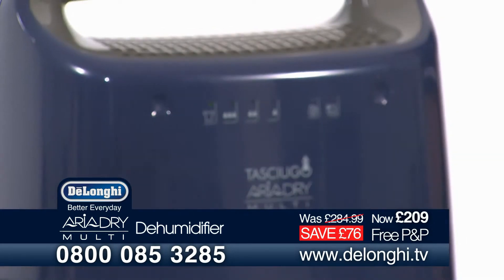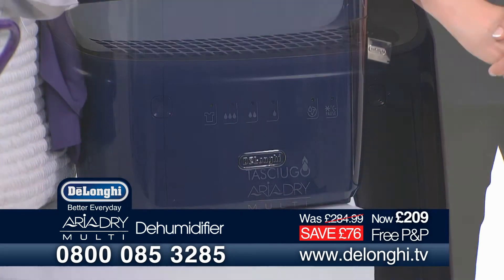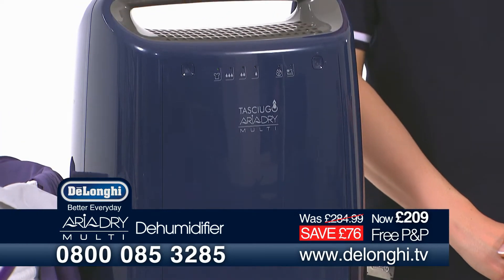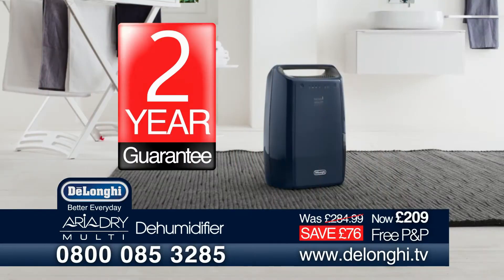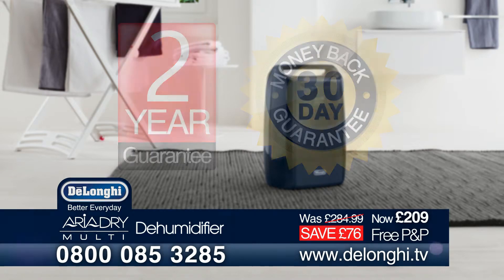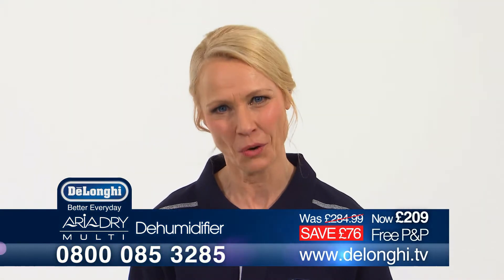The Aria Dry Multi could certainly help if you feel you have a problem with damp. With this special offer from DeLonghi, there's a huge saving on the usual selling price. There's a two-year guarantee with no extra charge and a 30-day money-back guarantee. The number to call is on your screens now or you can order online at DeLonghi.tv.